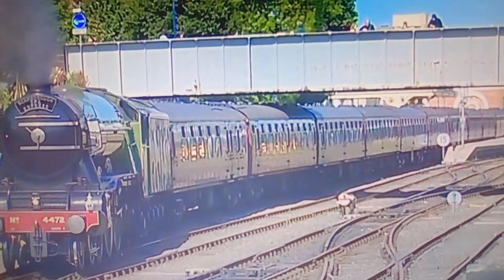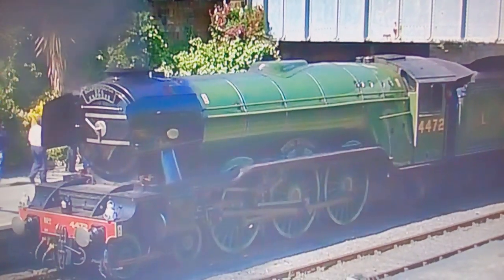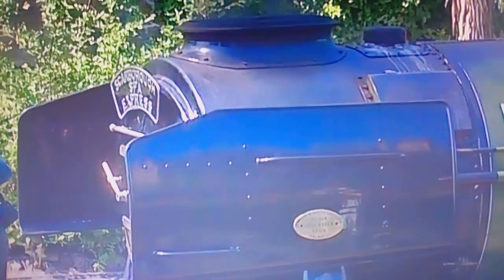For the purist, Flying Scotsman doesn't look quite right. In this LNER apple green livery, the A3s never had smoke deflectors and a double chimney. These weren't added until the British Railways era.